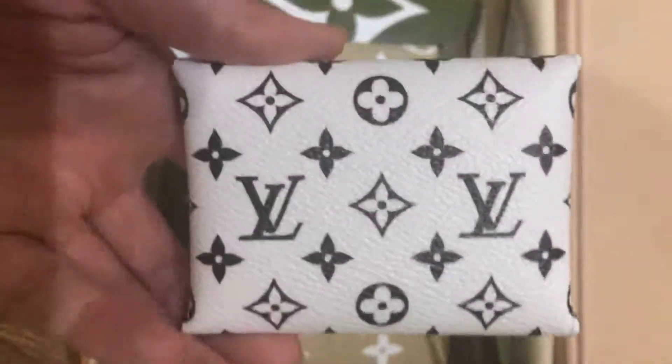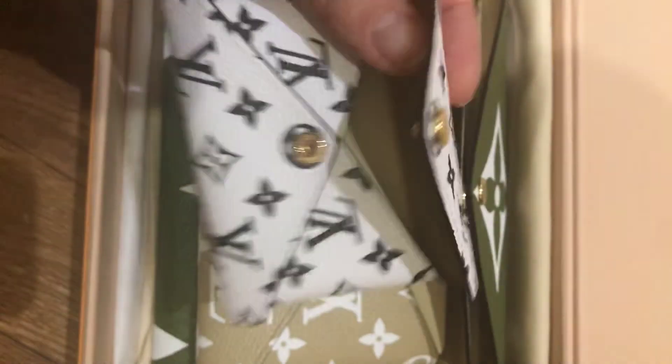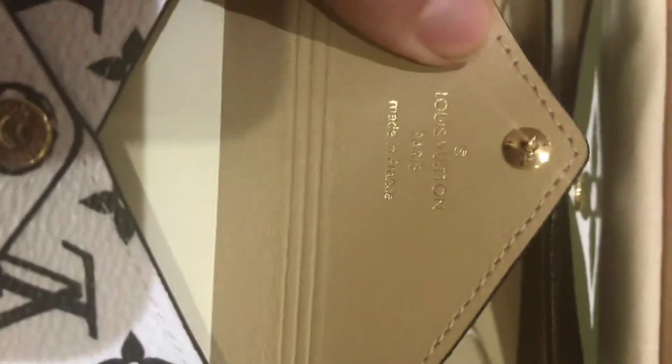Here's the small one. Great for coins. Made in France.